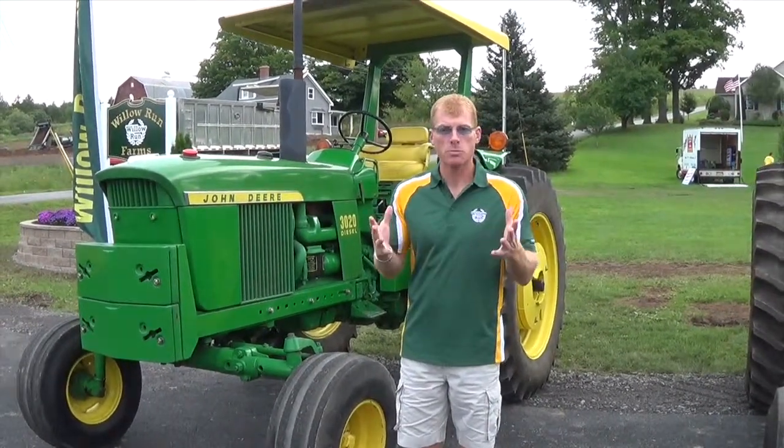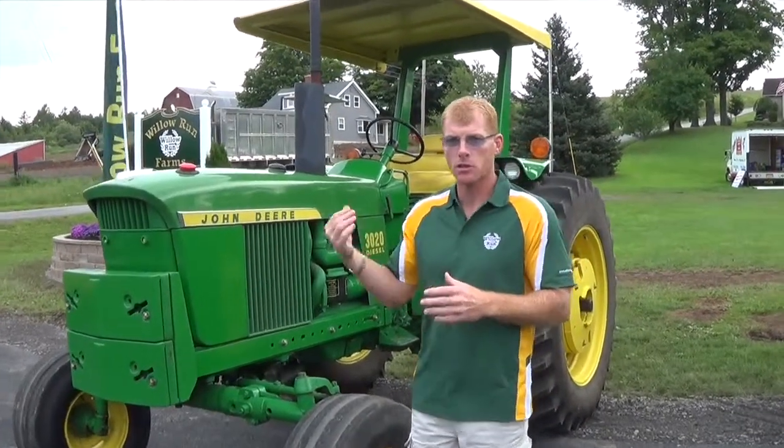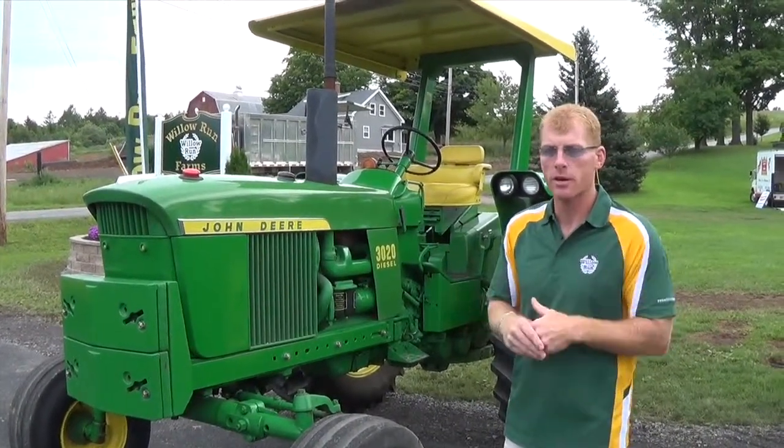This is the last tractor we have here on display today. It's not the last tractor we own, but it is the last tractor on display. This is a 3020 PowerShift 1970 model — just a tractor we use to do some handy work around here. It does some odds and ends, runs into the grain auger.